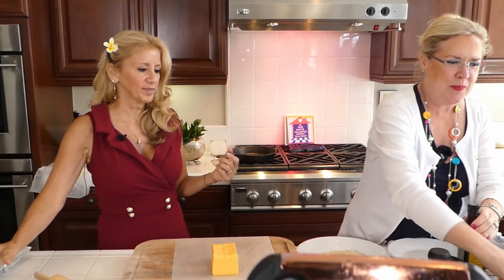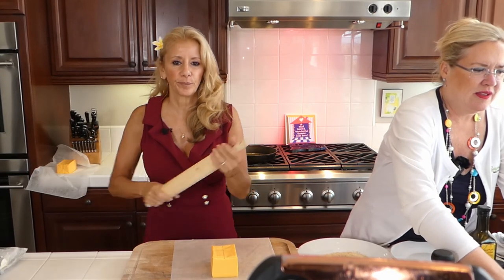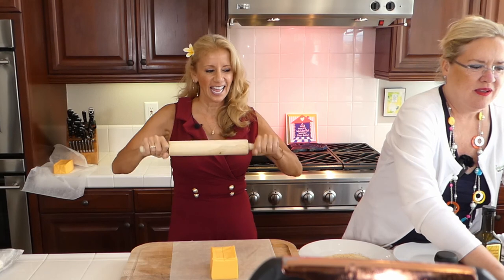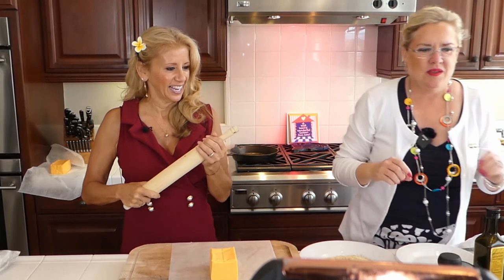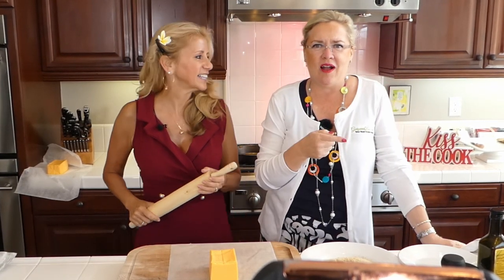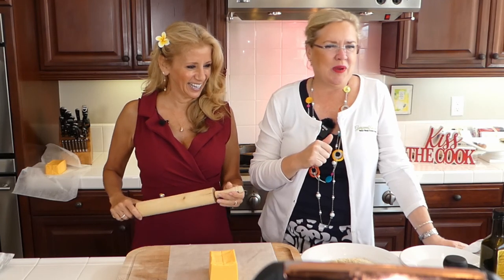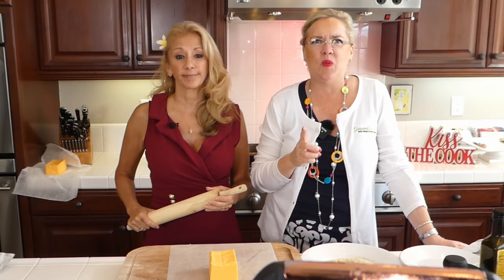Let me pull my people up here and we will get started. How is everyone on this beautiful Saturday? Remember, if you're on Instagram, make comments on my Facebook page so we can talk to you. Welcome, and we are going to get started.